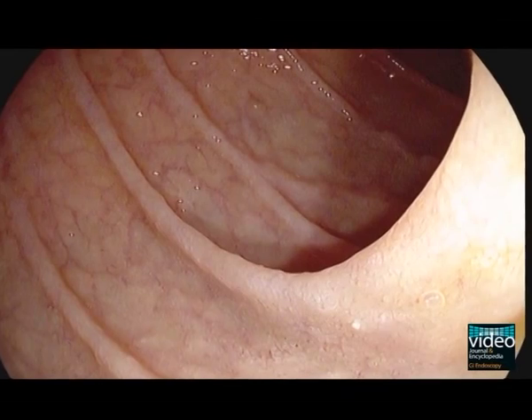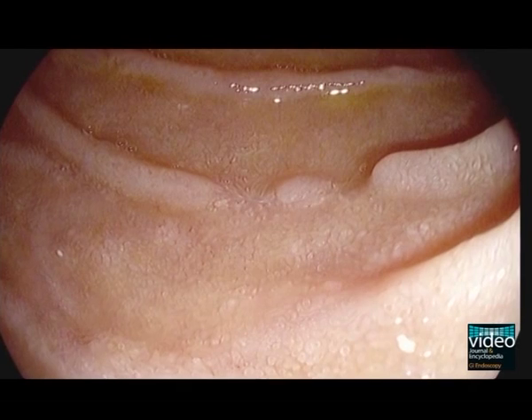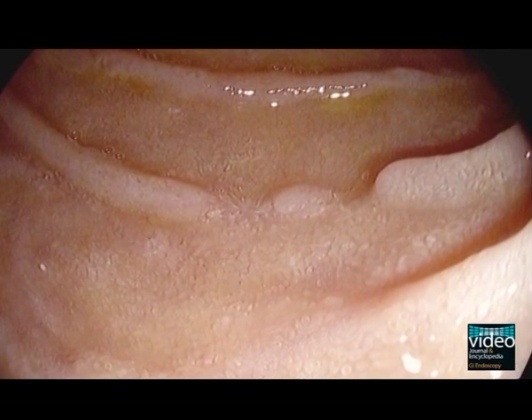High-definition white light endoscopy reveals pale yellow shaggy mucosa with intermittent superficial erythematous eroded patches of the duodenum.